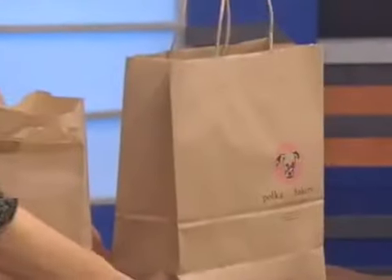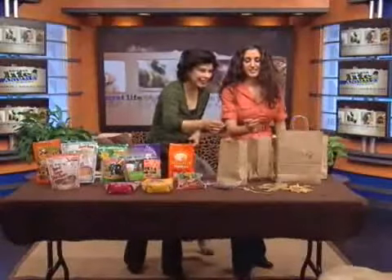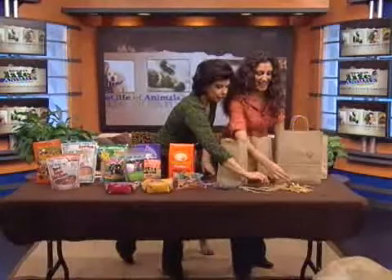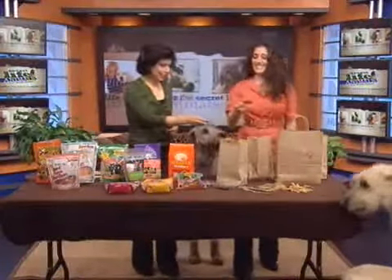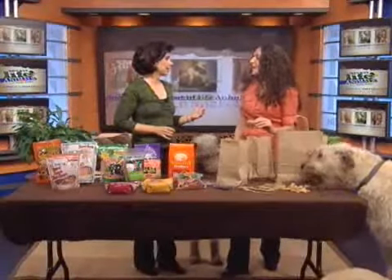These are the fish treats — I don't even want to touch them, to tell you the truth. But look how neat these are. The best segments we do in the studio for studio dogs is the snack segment.